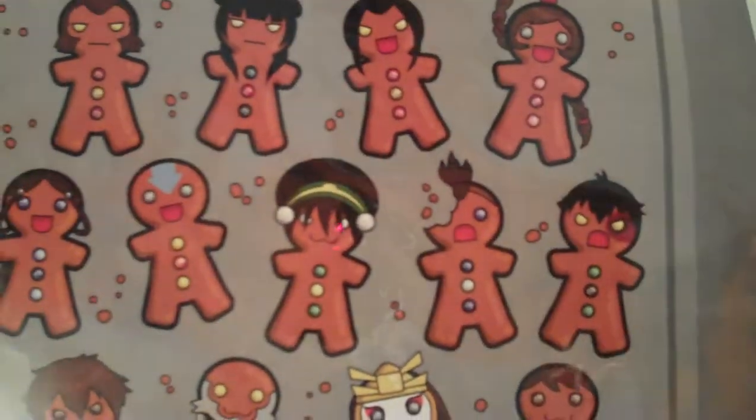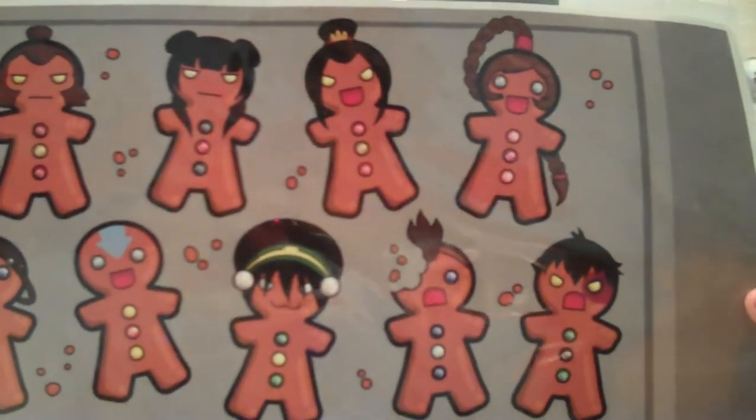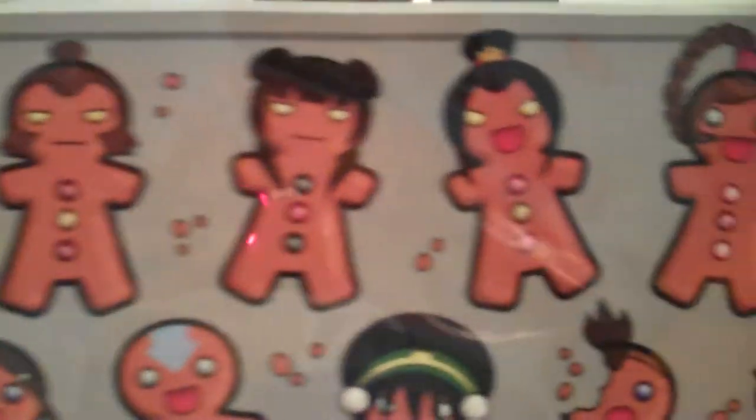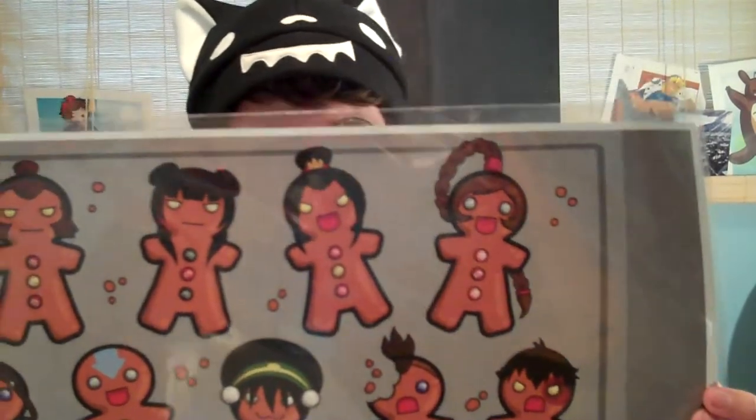I don't know if you know how big an Avatar: The Last Airbender fan I am, but when I saw this I freaked out. This is a whole bunch of gingerbread men — each one is a different character from Avatar: The Last Airbender. The artist who drew this originally just drew it as a doodle.